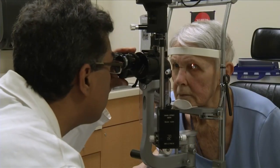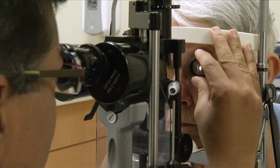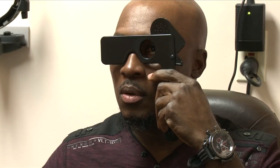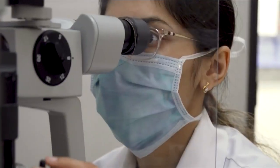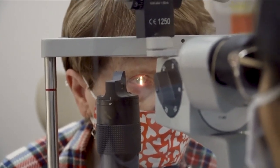In a trial, participants said the eye drop worked as soon as 15 minutes after it was applied and reached its peak effectiveness in an hour. However, the eye drop is not a one-time treatment and will have to be applied daily as needed.